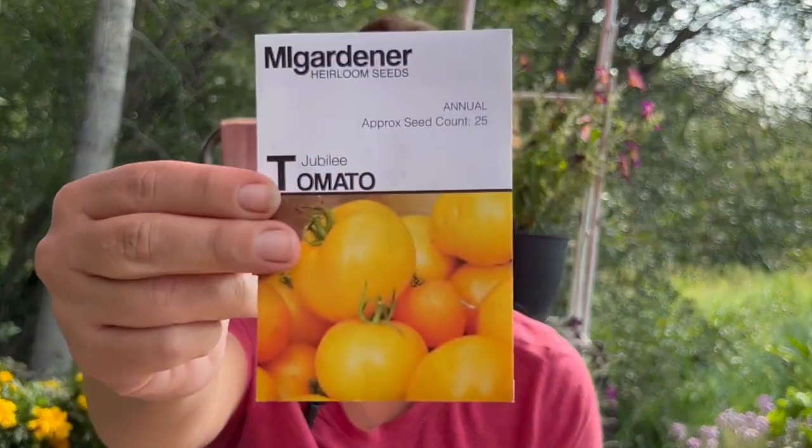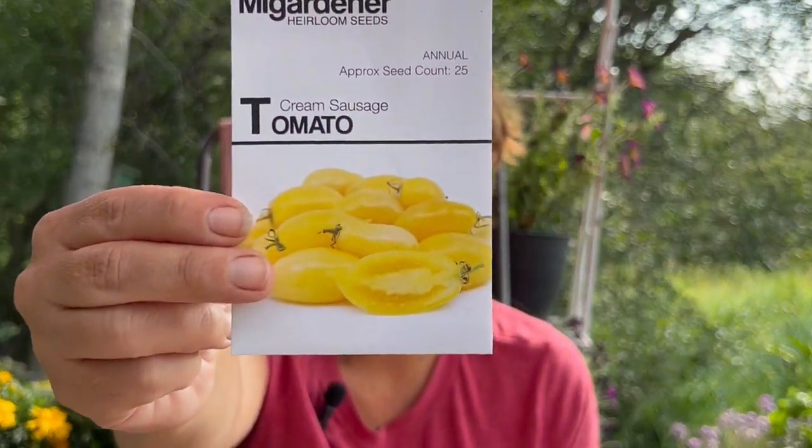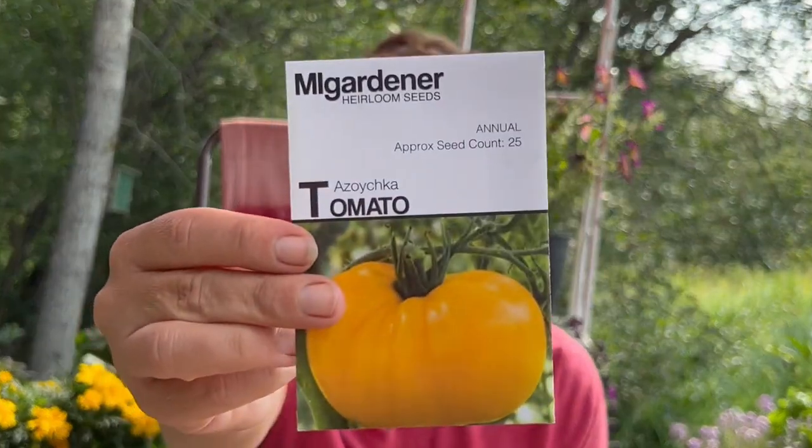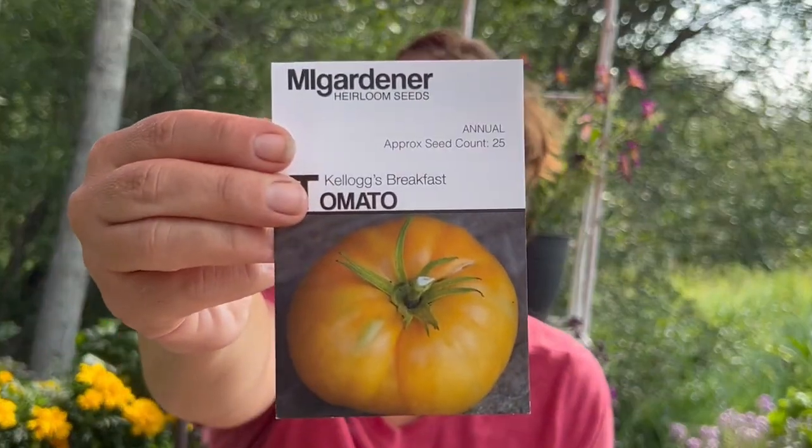Now I say next year I want to do not so many tomatoes, but then I order a bunch of tomato seeds, so we'll have to see. For some reason I really like the yellow tomatoes — we have a jubilee tomato, a pineapple tomato, and a cream sausage tomato. And this is an azoichka tomato, and Kellogg's breakfast. These ones all come pretty recommended, so we'll try them out.